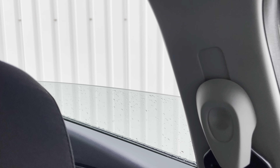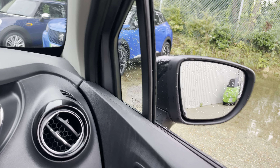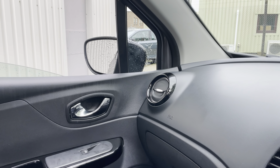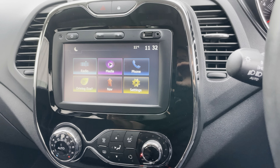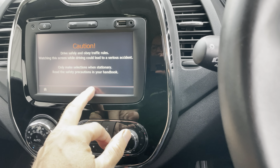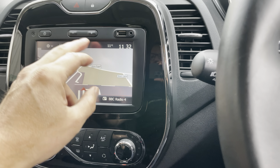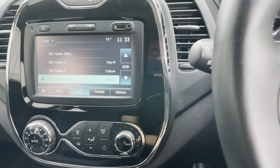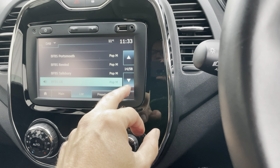The windows are all working fine. You've got electric door mirrors. There's a nice seven-inch multimedia touchscreen in the middle — it gives you phone connectivity and built-in sat nav. The radio has plenty of stations to choose from, including DAB.